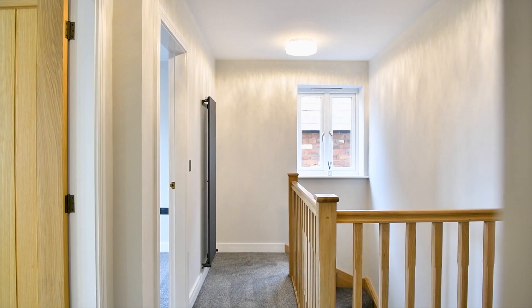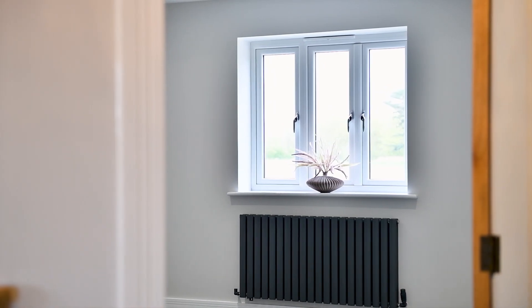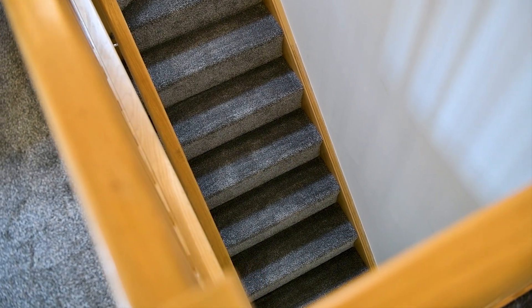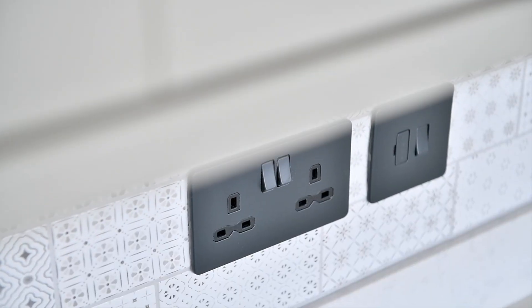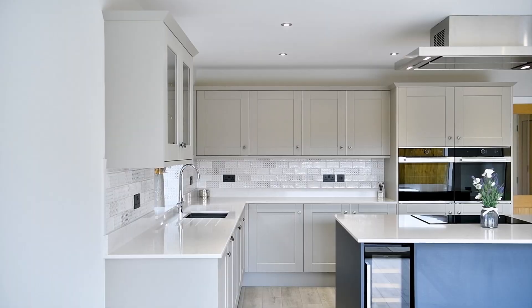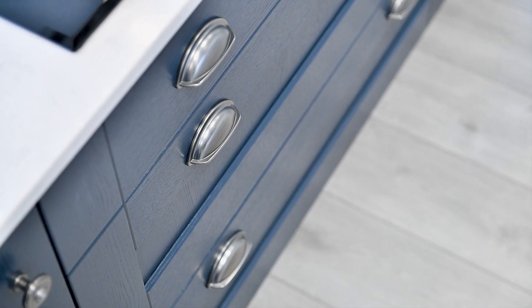With four incredibly generous double bedrooms, including a master suite with a sleek en suite shower room, there's plenty of space for the whole family. The high build specification throughout — complete with matte black contemporary sockets, quartz worktops, and deep pile spongy carpets — gives every room that extra touch of luxury.